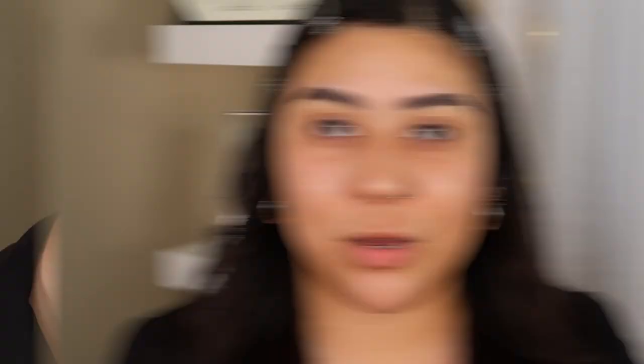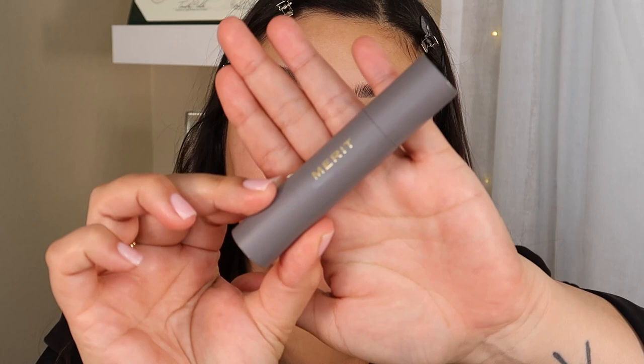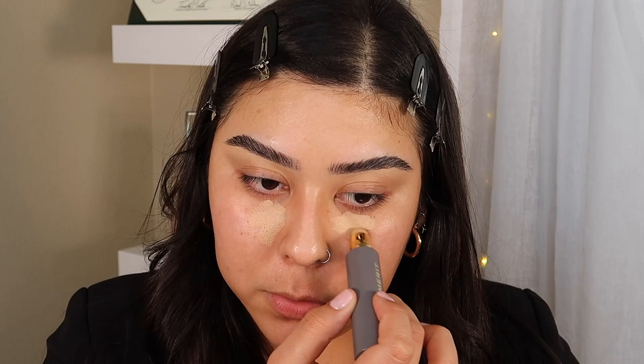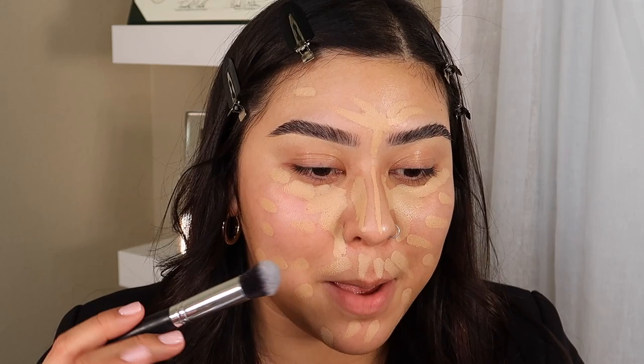Before going into the lip swatches on my lips, I'm going to go ahead and do my face makeup with the products that they were kind enough to send to me. I've already primed my face, so let's jump right into their foundation. They sent me their foundation and I ended up choosing the shade Bisque. From what I saw online, you're supposed to only use it where you really need it, though you can use it for more full coverage — less is more. I'm applying it with a brush for the most coverage.